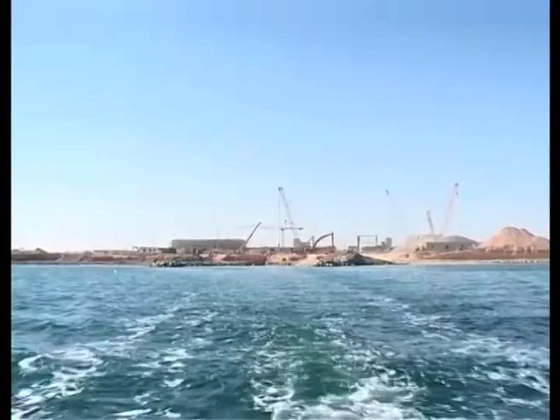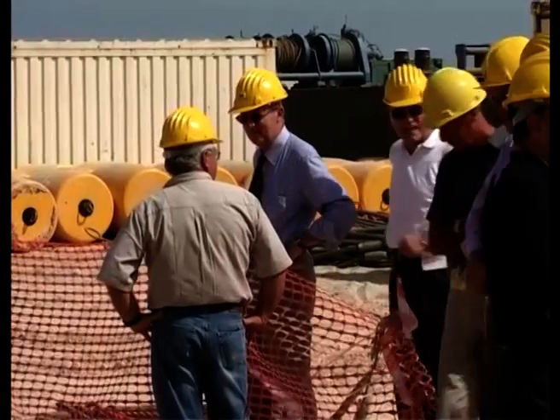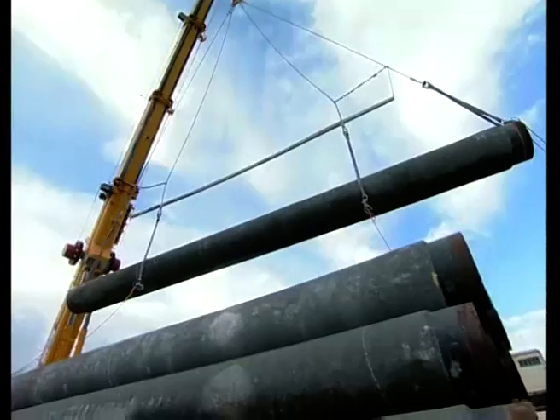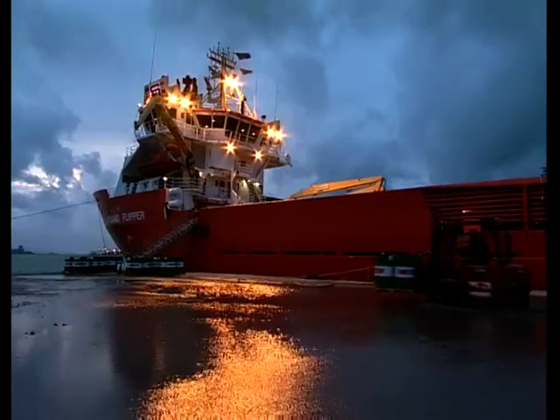Pipes were transported from the Trapani storage area to alongside the crawler, before being loaded on board to be prepared for the pipe pull. The pipe is positioned on the firing line, beveled, and prepared for welding.